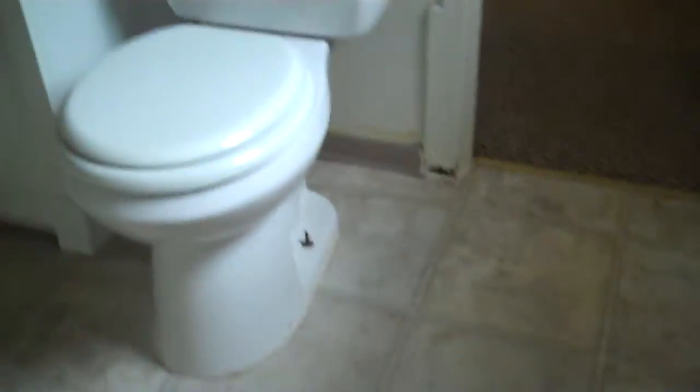Into the bathroom area, which has linoleum and a vanity with a stand-up shower. No tub. It does have a small window.